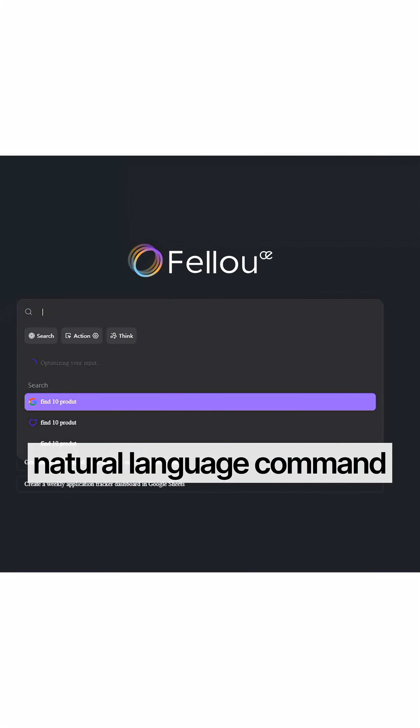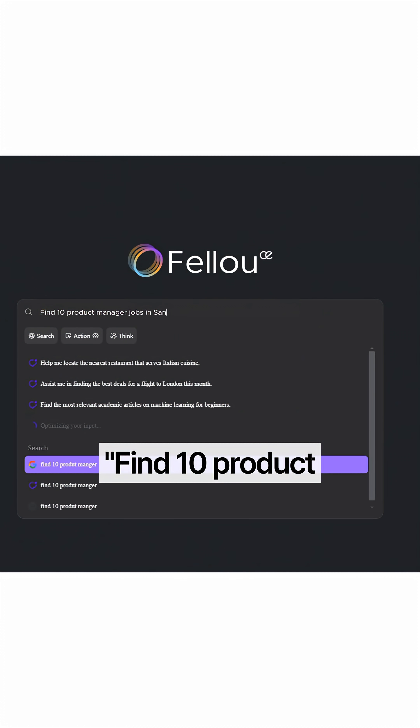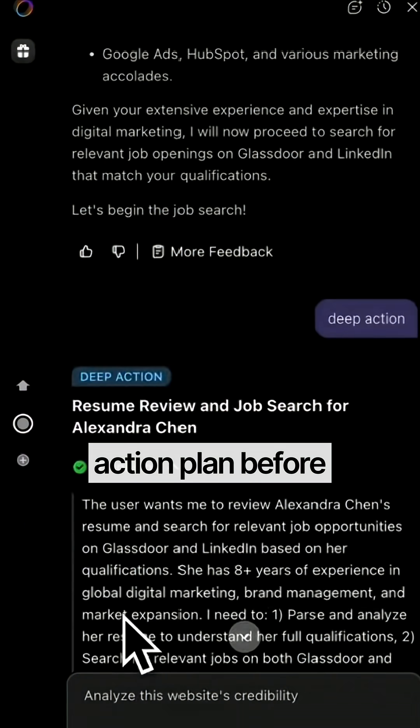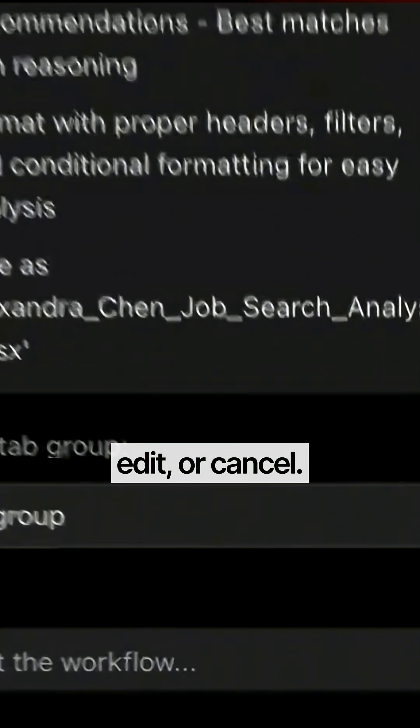Here's the three-step process. Step one: give Fellow a natural language command — for example, find 10 product manager jobs in San Francisco and apply with my resume. Step two: it shows you the action plan before executing. You can approve, edit, or cancel.